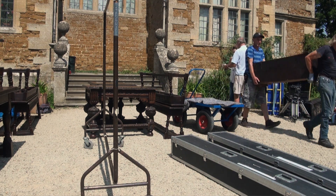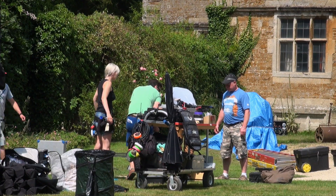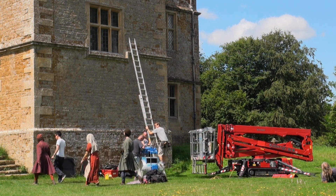Everywhere we went, we've had to take all the furniture and paintings out of every house, replace it with our own dressing, and then put everything back. When you're filming in the gardens — both the gardens are beautiful — you get this amazing setting of the building in the background. Although the interiors are lovely as well, for me, being outside in the gardens has been my special thing.